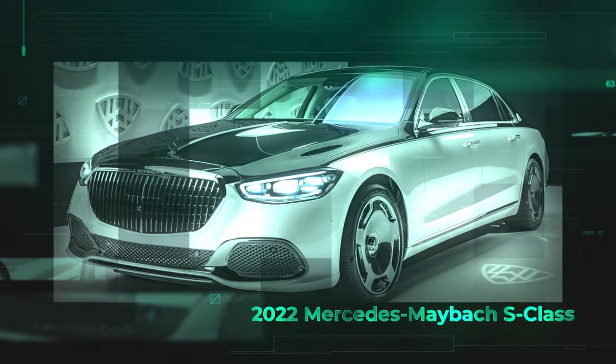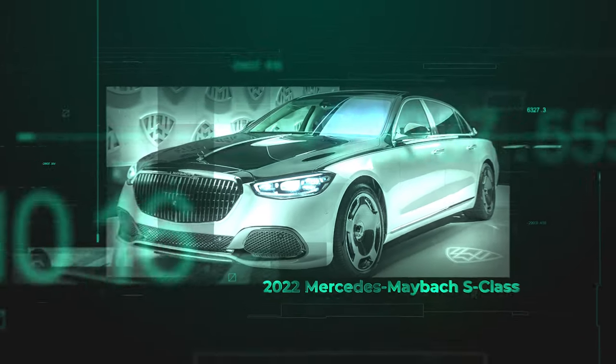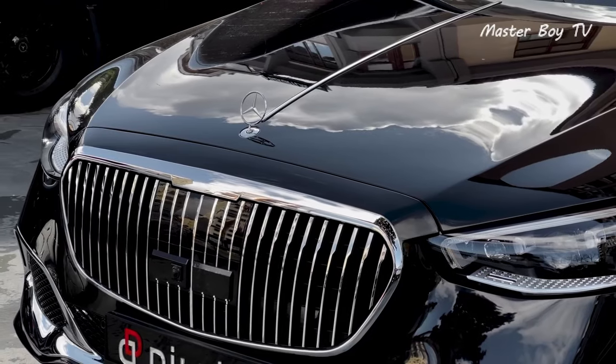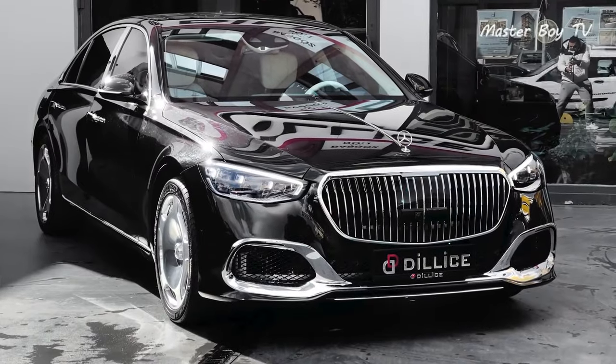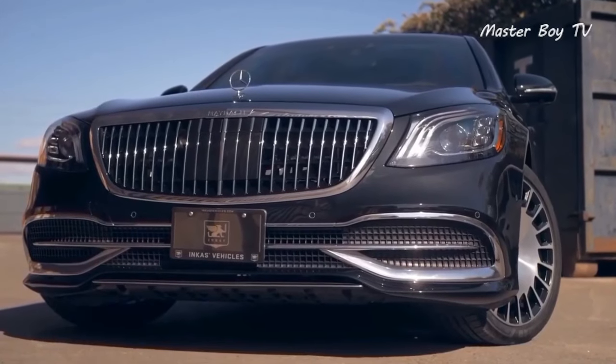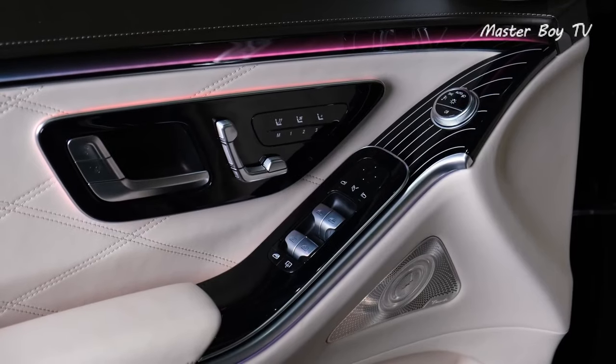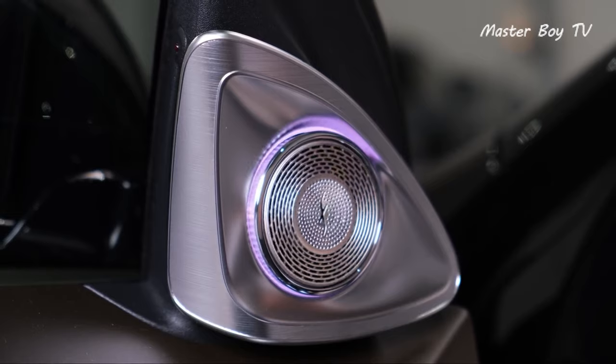2022 Mercedes Maybach S-Class. The Maybach S-Class is built upon the successful formula of the regular S-Class, giving it inherently luxurious DNA and a prestigious image. Aside from several distinct design clues, the souped-up S-Class has plenty more to offer.